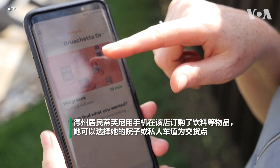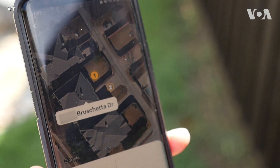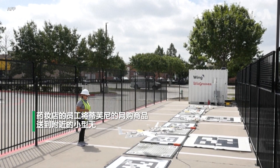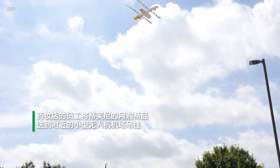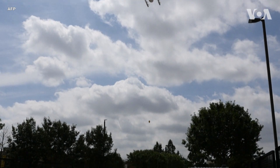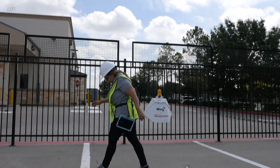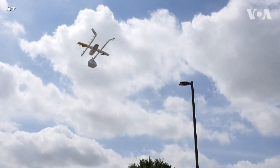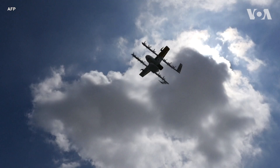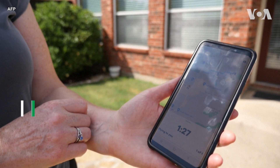From Walgreens, that's the only option I have right now. I have two delivery options — I can either have it inside the gate or I can have it on my driveway. One minute and thirty seconds, it should be here.